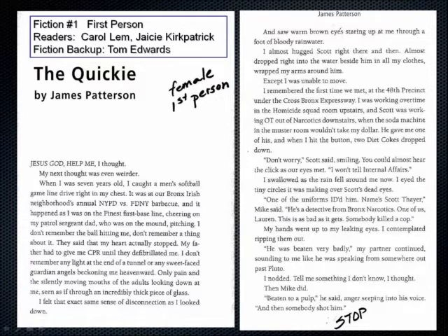Next reader is JC Kirkpatrick, who will read the same 'Quickie' script. Vanessa notes that JC is a former student who is now a well-employed audiobook narrator with 15 books to her credit.